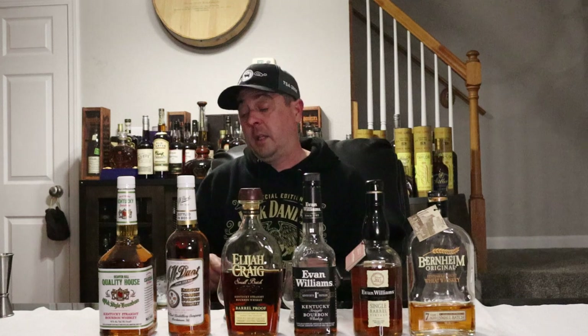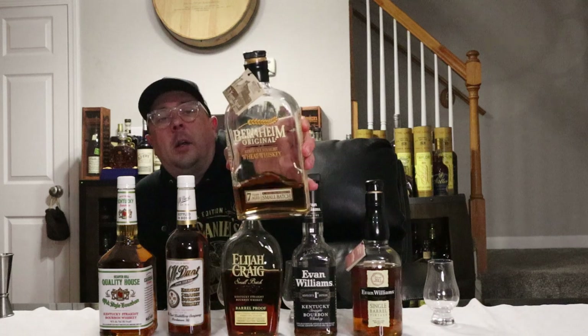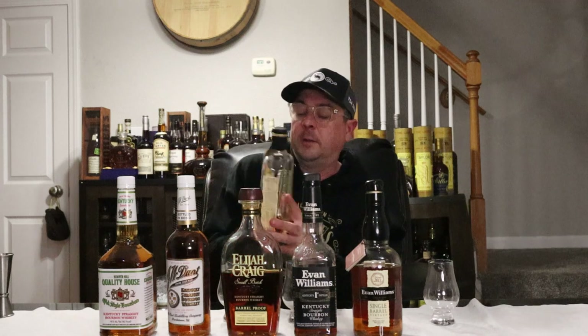We'll start off with the Bernheim Original Wheat Whiskey — seven years aged, small batch, 90 proof. Bernheim Original Wheat Whiskey uses soft winter wheat as the main grain in its recipe and seven years of aging in new charred oak barrels to deliver a smooth taste. This wheat whiskey is handcrafted according to traditions that their master distillers have been practicing for seven generations.